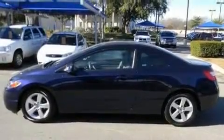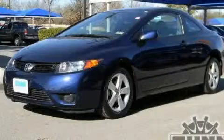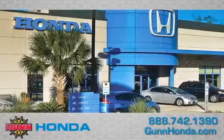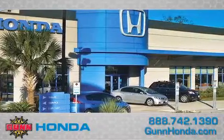We hope you found this video informative. Please contact us today. Call Gun Honda today to arrange for a closer look at our entire inventory and find out why Gun's one simple price is simply better.